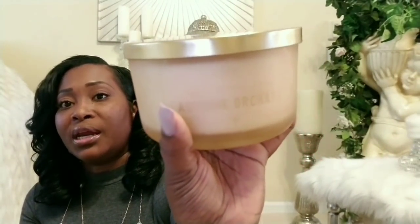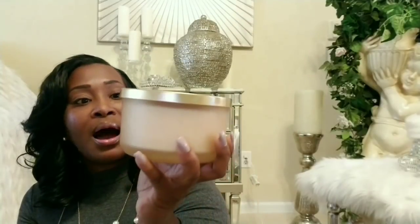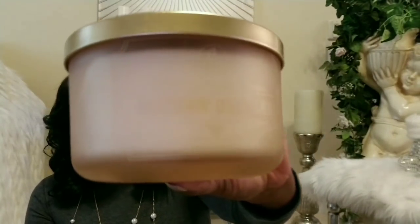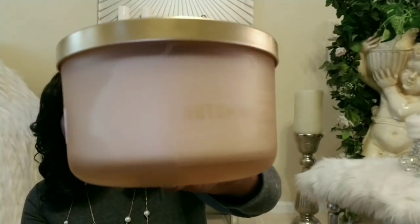Next are these candles I purchased at Marshall's. This candle is $7.99 and it smells so freaking good — it's called Autumn Orchard. When you're in the store you sniff it but you don't really get that good sniff until you get home, and I was like, I should have gotten at least two or three of these. I'm going to go back and see if they have more because I love the container, the glass, and it goes well with my decor.